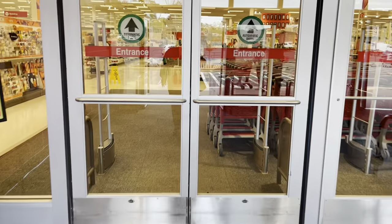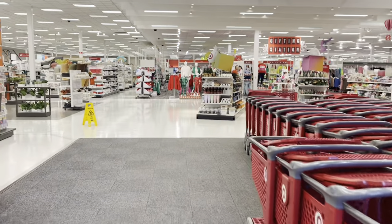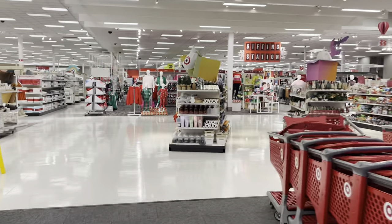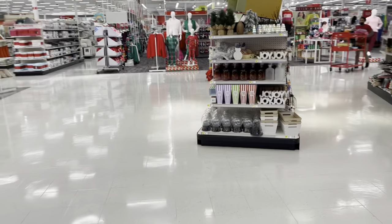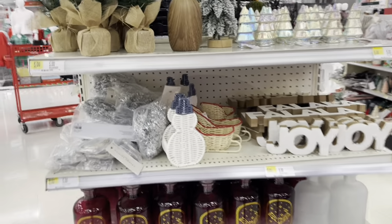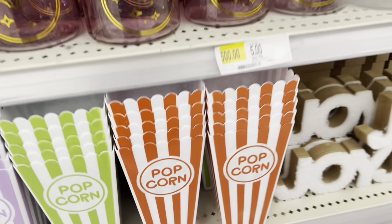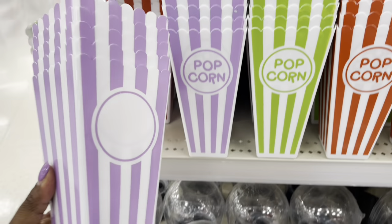Hey everybody, welcome back to Shiny Shopping Saga. We're on our way into Target this morning — by the time I post this video it'll be evening. This is a long, hour-long video. Since this is my favorite Target right across the street from my house and they always have the music booming, we're going to do a voiceover and just tell you guys what's in here.